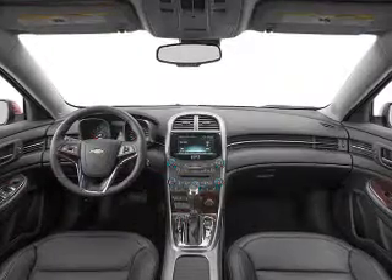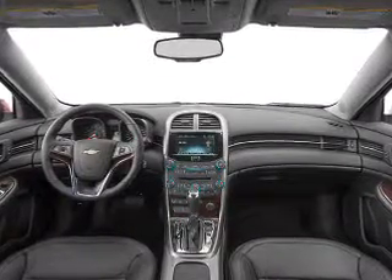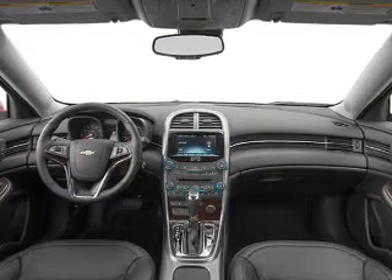Keyless entry, leather seats, cruise control, a satellite radio, power steering, air conditioning. Let us put you in the driver's seat today. Call or click to contact us.